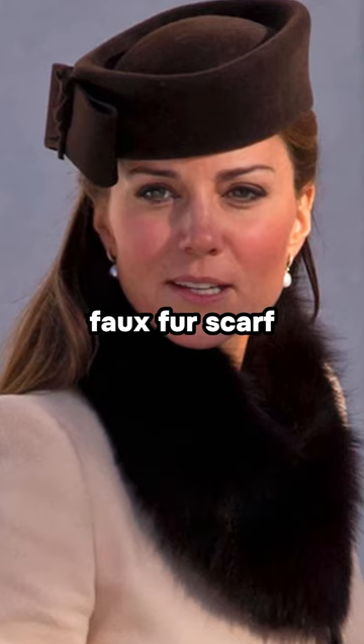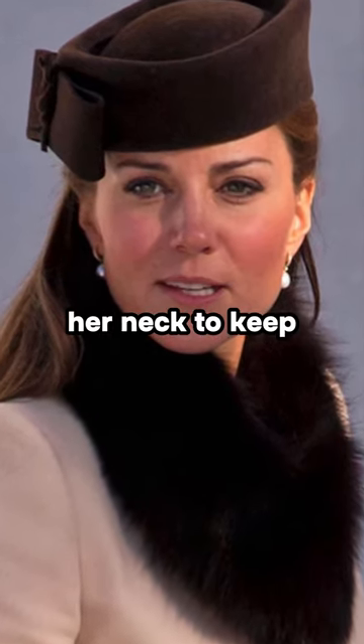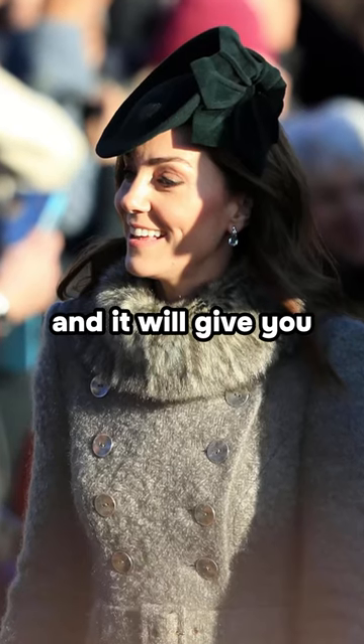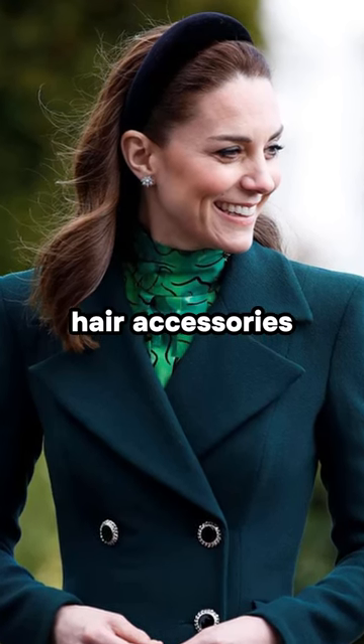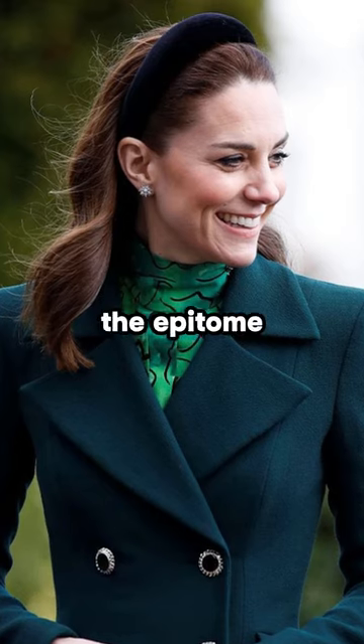1. Faux fur scarf. She often wears faux fur around her neck to keep the chill at bay, and it will give you a royal look. 2. Hair accessories. She often wore this hairband and was the epitome of Christmas.